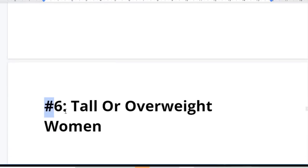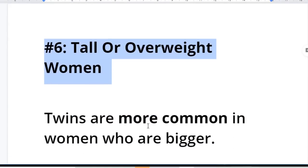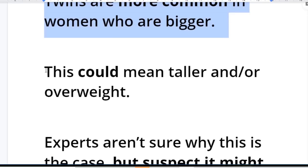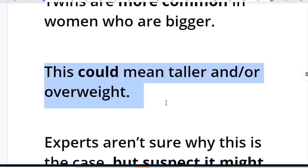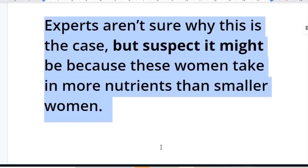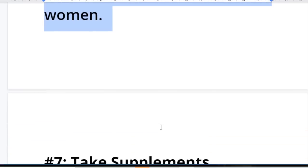Number six: tall or overweight women. Twins are more common in women who are relatively bigger — this could mean taller and/or overweight. Experts aren't sure why this is the case, but suspect it may be because these women take in more nutrients than smaller women.